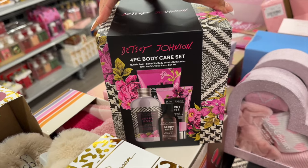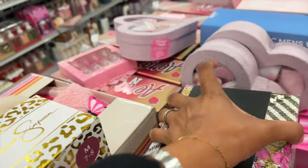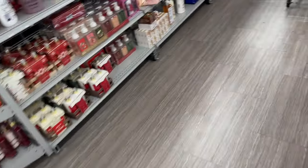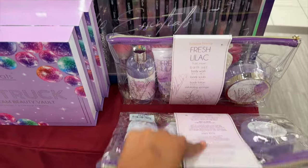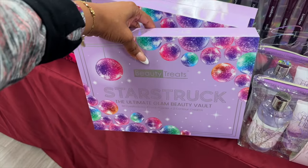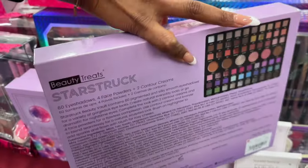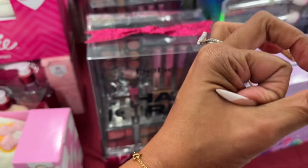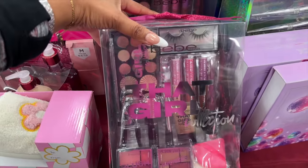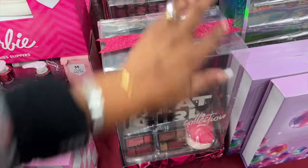They have Betsy Johnson four-piece body care sets for $8.99 — not bad. The bigger ones I think are a little too expensive; the little ones are more price-friendly. The Fresh Lilac five-piece travel set — body wash, body scrub, body lotion, and an exfoliating sponge — is $9.99. The Body Treats Ultimate Glam Beauty Vault with 60 eyeshadows, four face powders, and two contour creams is $16.99, but I would pass because the eyeshadows are usually tiny. The That Girl collection is $19.99 — a little pricey.